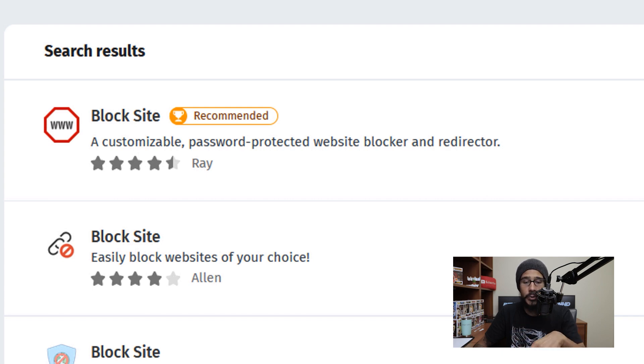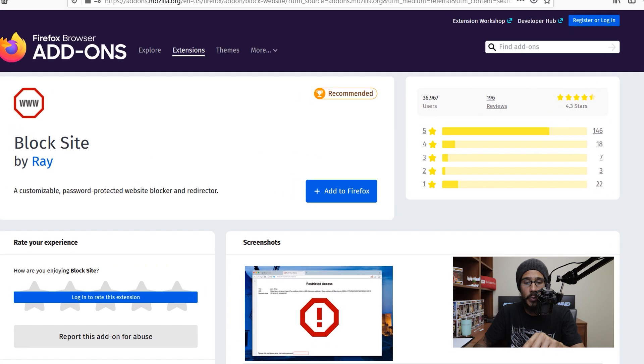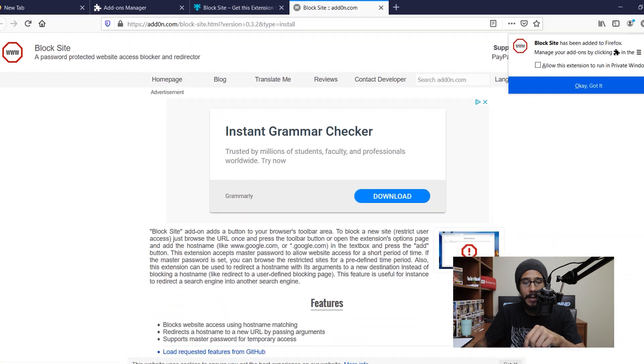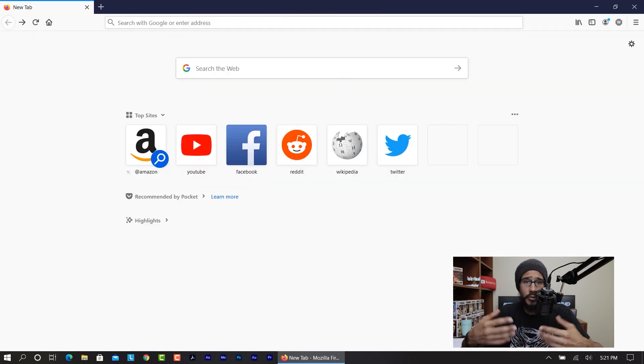I haven't had any issues, so we are going to click on that. It takes you to the extension page — we are going to click on 'Add to Firefox,' then click on 'Add,' and you're done. If you want, you are able to restart Firefox, but you don't really need to do that.